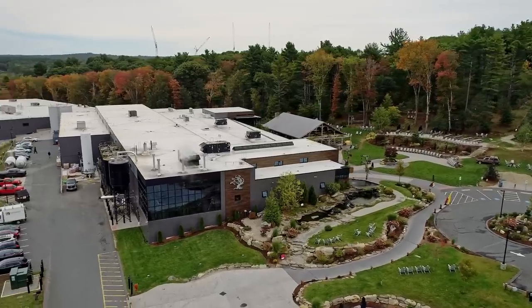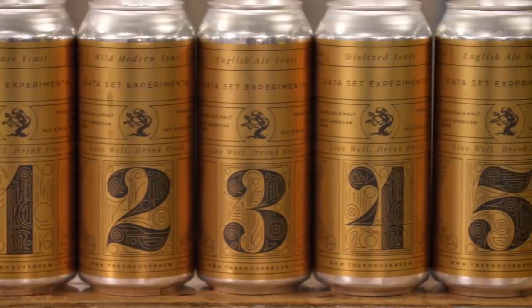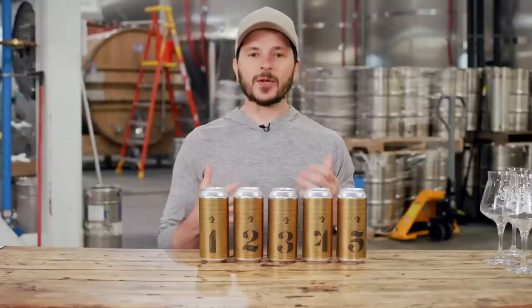What is up everybody, welcome back to the channel. I am back here in central Massachusetts at the mother ship here in Charlton. If you are new to the channel, we invite you to subscribe below. Today we're taking a look at what we call our Data Set Series, created for us to explore and understand the most modern cutting-edge yeast available on the market today.